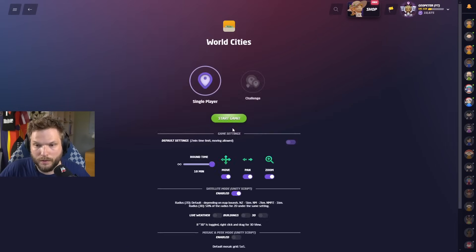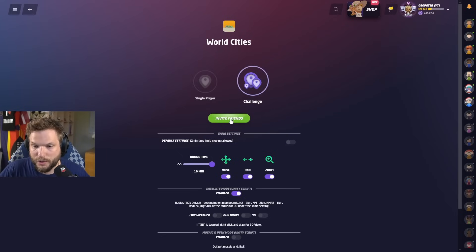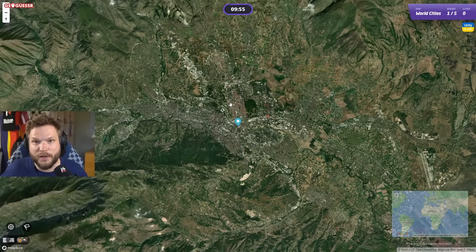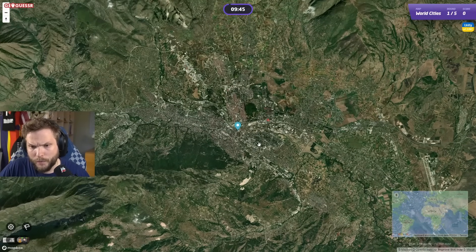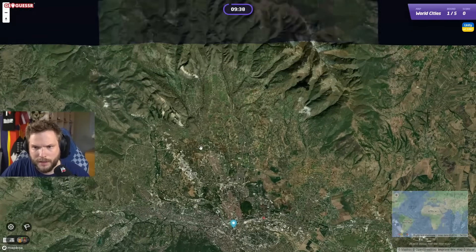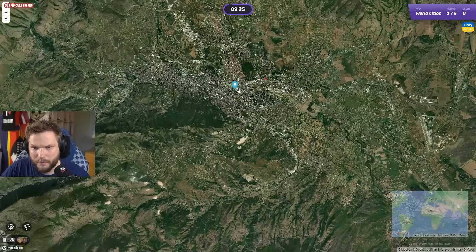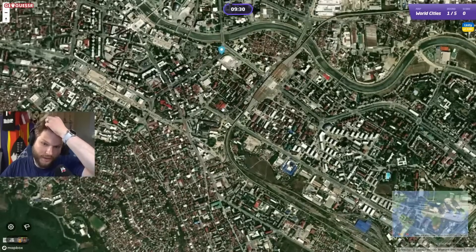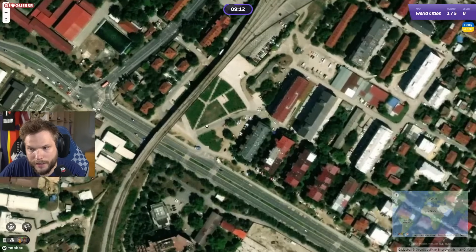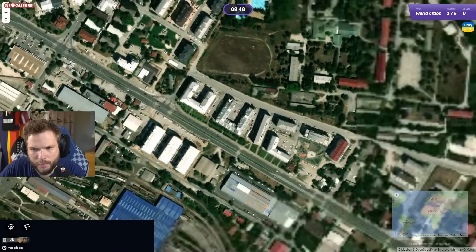Let's do one more game. Links in the description if you want to play along — press the like button and let me know your scores. This next one looks kind of tricky from the get-go. It doesn't look too small but I don't see any water or rivers to help pinpoint it. We are driving on the right side of the road and the shadows are going to the north — northern hemisphere, mountainous, driving on the right, pretty big city.